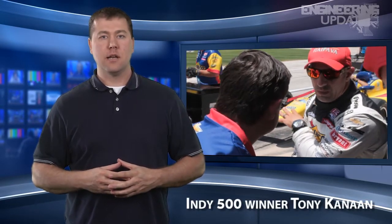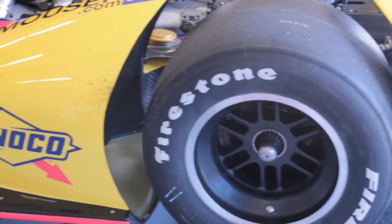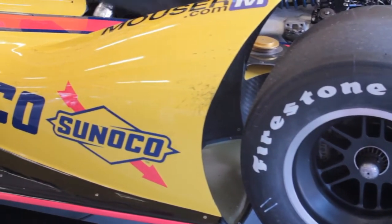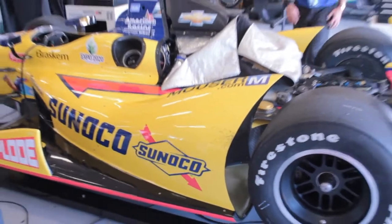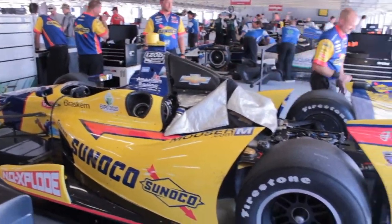When Tony Kanaan won the 2013 Indianapolis 500 in a car sponsored partially by Mauser Electronics, it seemed like everyone was cheering, including his competitors. The 2.5-mile oval track requires a nearly perfect run from both the driver and car in order to win. ECN recently caught up with Kanaan during a celebration at the Mauser headquarters in Mansfield, Texas.